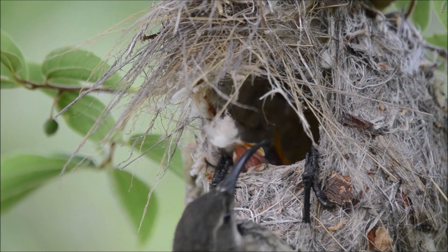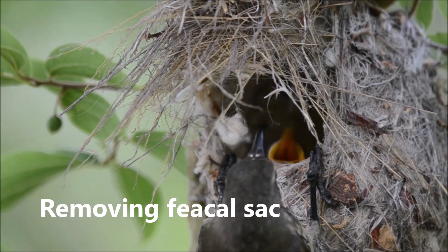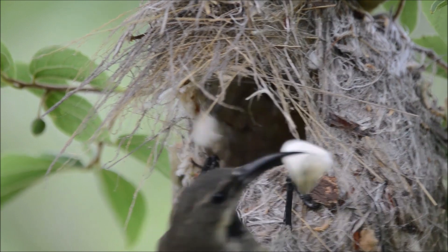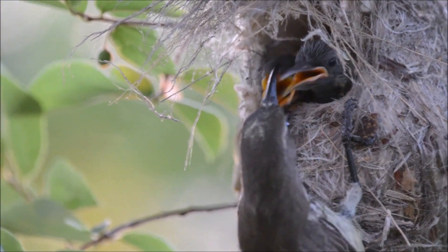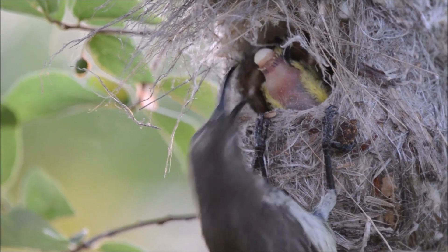The whole family works together to keep the nest clean. When the babies are very small, mommy has to dive deep into the nest to go fetch the fecal sacs. But as the babies get bigger, they just stick their bums outside the nest and it's easier for mommy to help with cleaning.